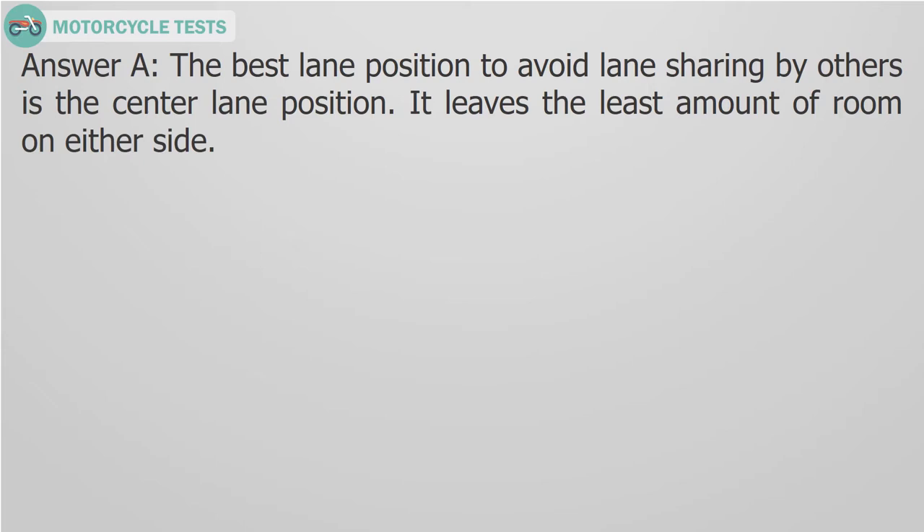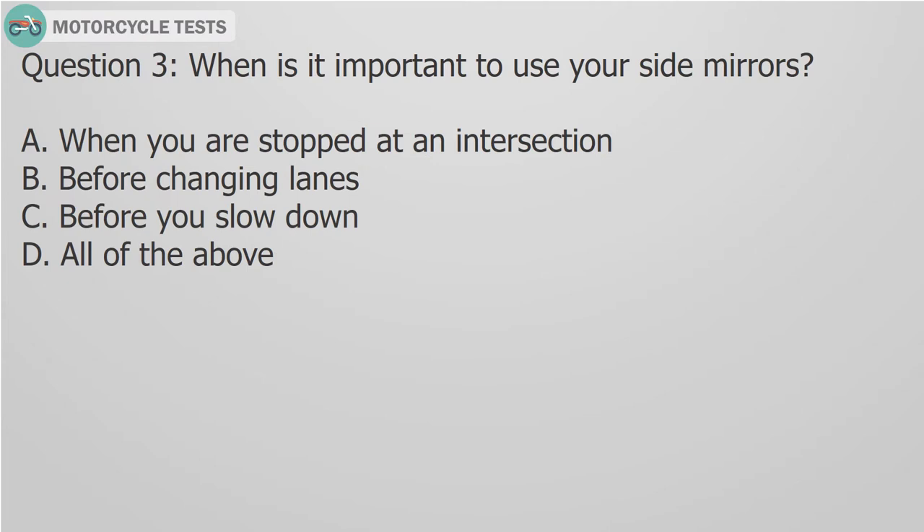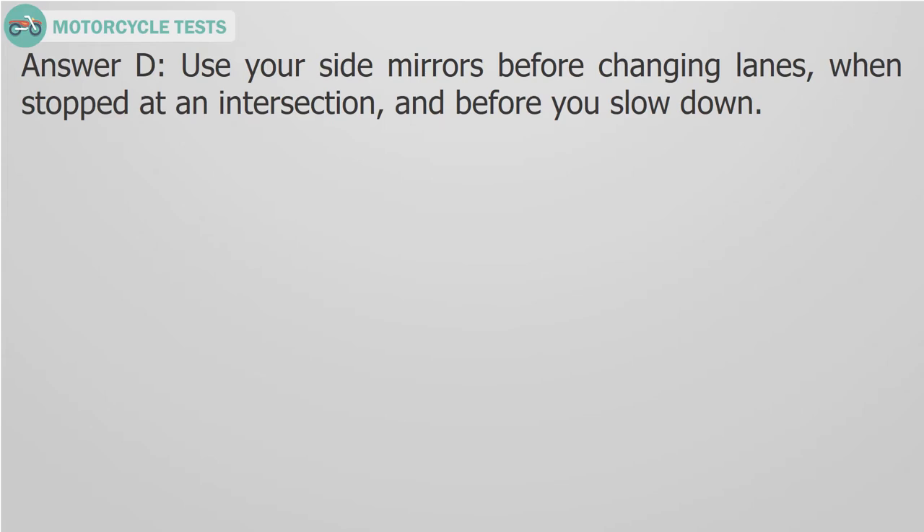Question 3: When is it important to use your side mirrors? A. When you are stopped at an intersection, B. Before changing lanes, C. Before you slow down. Answer D: Use your side mirrors before changing lanes, when stopped at an intersection, and before you slow down.